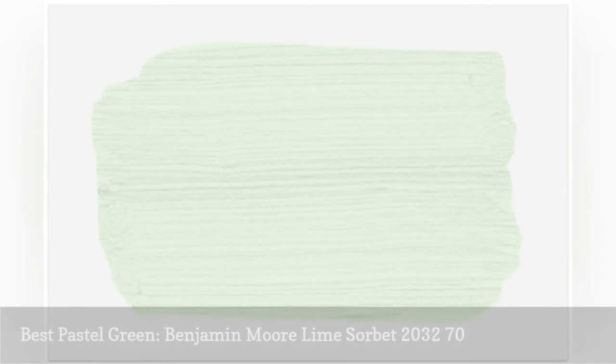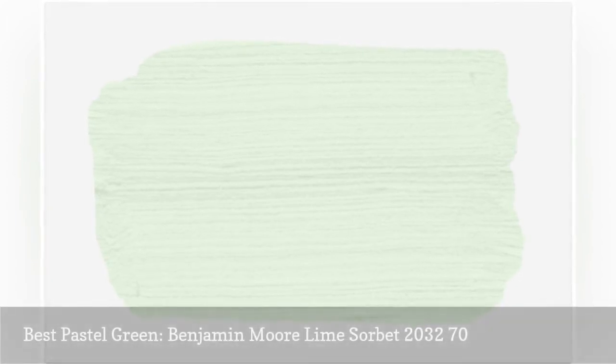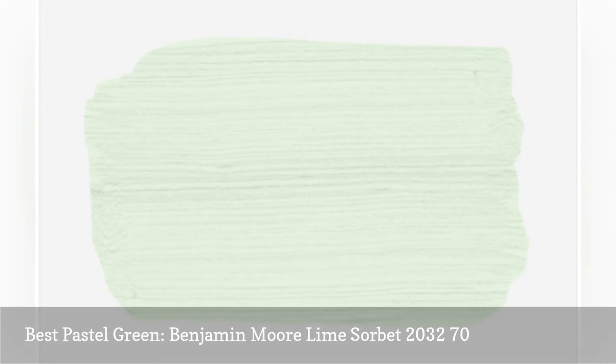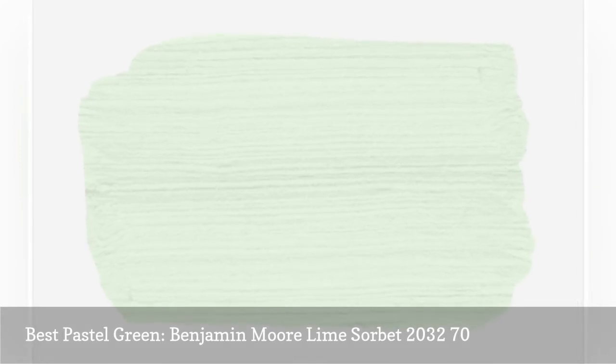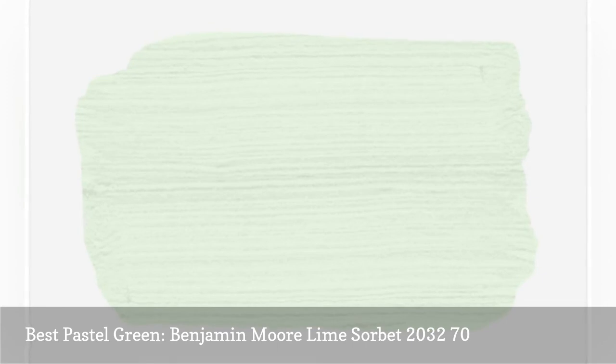Lime Sorbet by Benjamin Moore has the perfect blend of blue and yellow tones, resulting in a fresh and inviting green that's somewhat minty but not overly girly. Pair with a rich navy or a gray accent hue for a healthy dose of boyish charm.